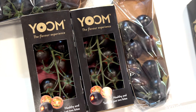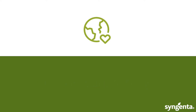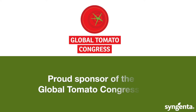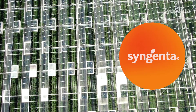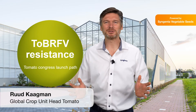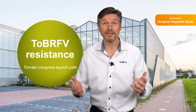Yume from Syngenta. Hello everybody. My name is Ruud Kaagman and I'm going to tell you something today about a new introduction and innovation of Syngenta.